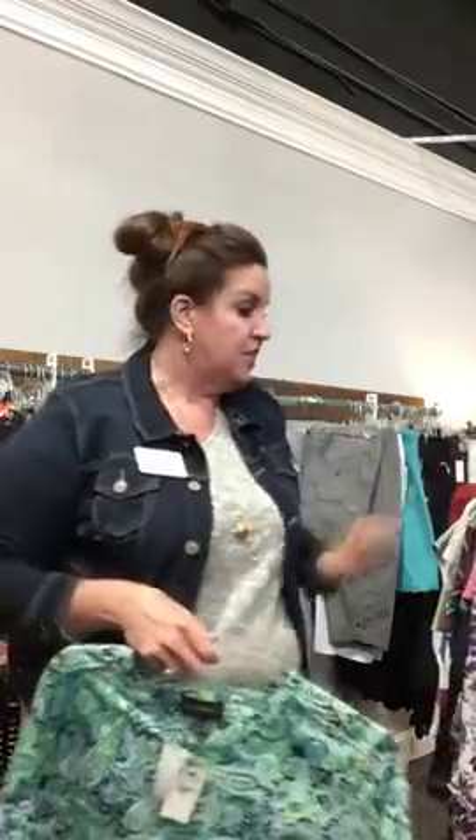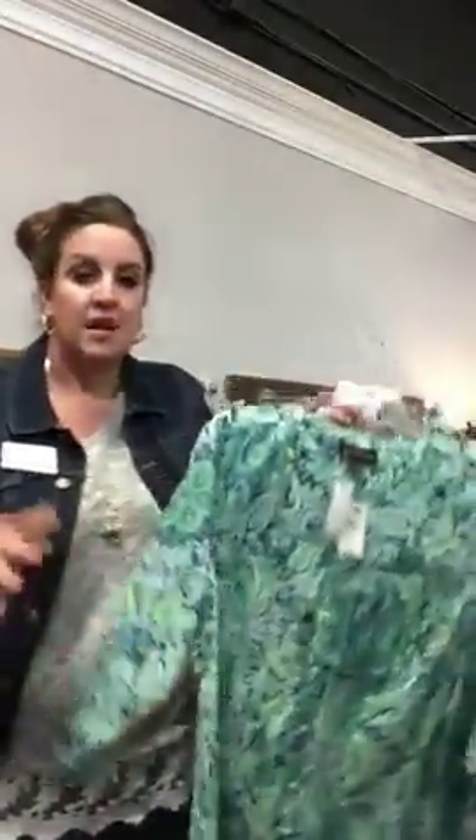I absolutely love wearing jeans all the time — super casual, super easy. I don't want to buy anything I have to iron either, so everything I'm showing you is just easy wear, lightweight, you can layer it, and you don't have to worry about ironing — which is the most important thing. So first I want to show you a couple shirts that are just great looks for denim.